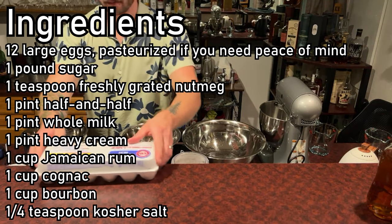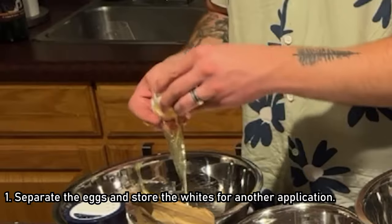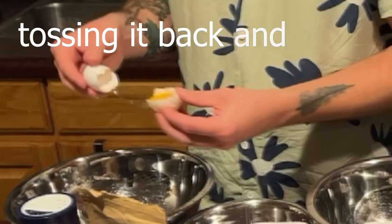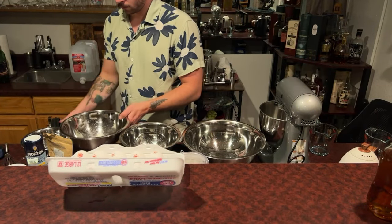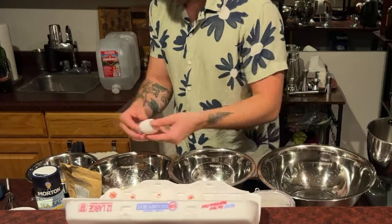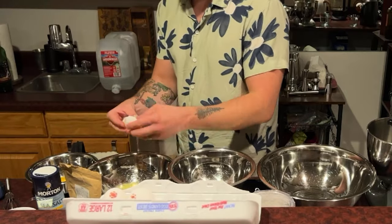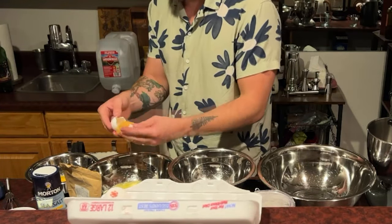Here's the updated recipe. As always, Alton's first step is to separate the eggs and store the whites for another application. I'm a big fan of the tossing it back and forth method — crack the egg and just toss the yolk and connected whites back and forth over the vessel that will hold the whites. The whites will spill off with each pass until you're just left with the yolk in one half of the eggshell. Drop the yolk into a designated bowl and start again. We have to do this with a dozen eggs.